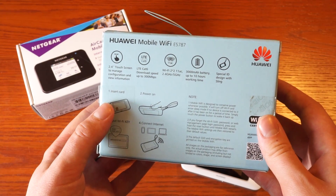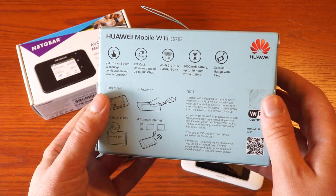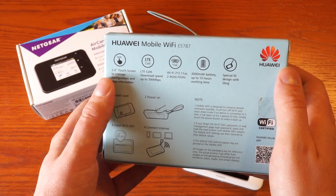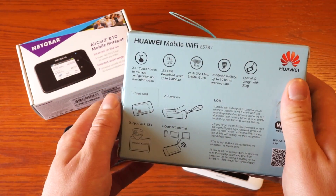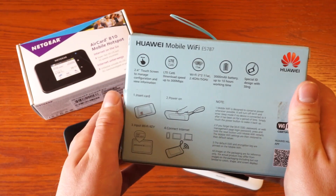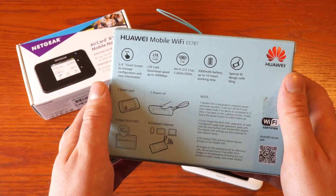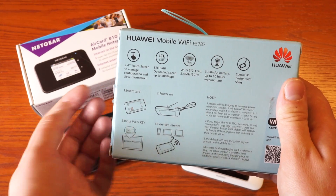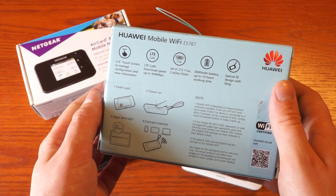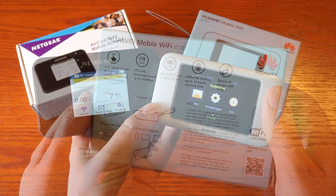The battery on both devices is exchangeable. The Huawei E5787 has a 3000mAh battery which lasts up to 10 hours, and the Netgear has a nearly 3000mAh battery which lasts 10 to 11 hours according to Netgear. Both devices also have a power bank feature, so you can charge your phone or other devices with a USB cable, though due to the small battery this of course doesn't last very long.